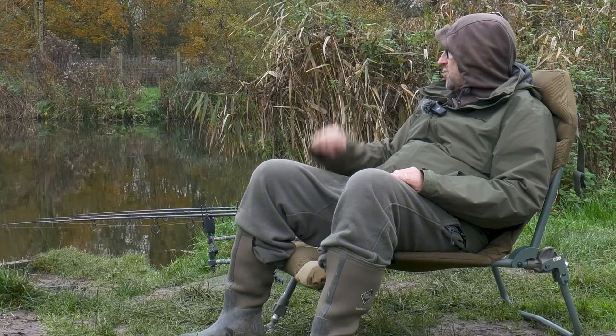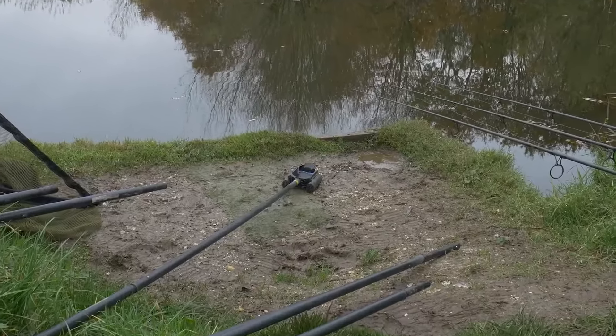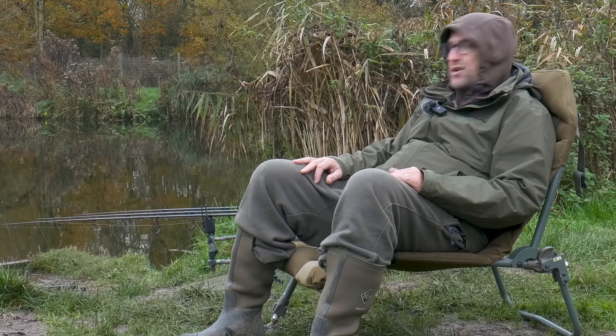So anyway, better the devil you know — I've come into swim one and I've got the rods out. All three rods put out with the baiting pole using my usual rigs and my usual baits. On the bait side I've got OG fish hard hookers on all three, one of which is topped with a little yellow corn topper.